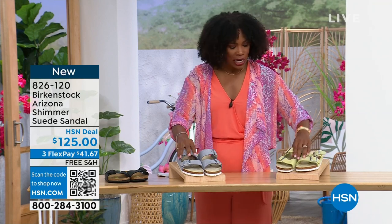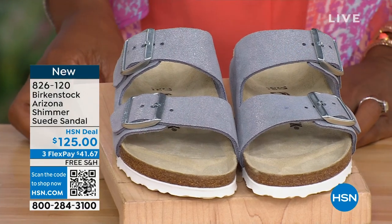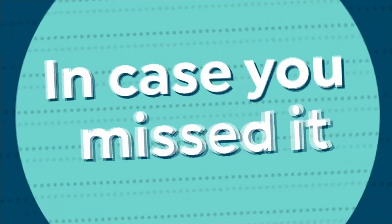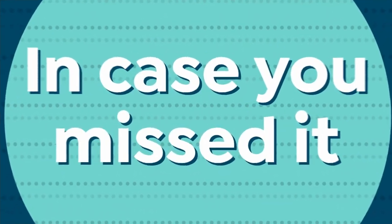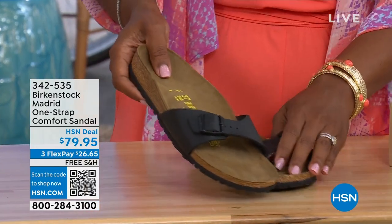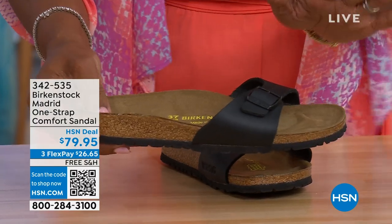Shimmering popcorn or shimmering purple fog are your options there. 826-120 is the item number. In case you missed it earlier when we had the Madrid sandal — which was the original, the very first Birkenstock ever to come to the United States, and they still have it — they still make it in lots of great colors.